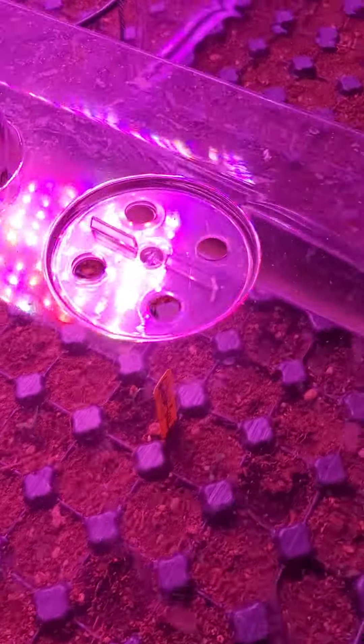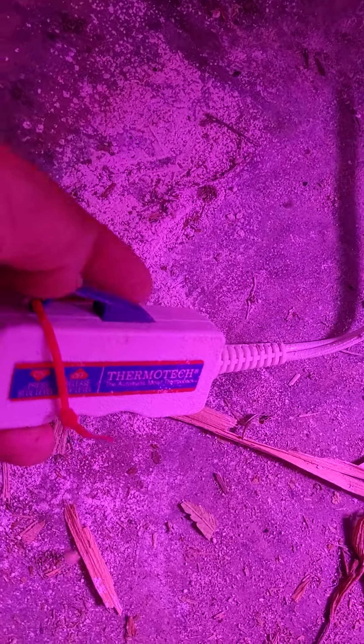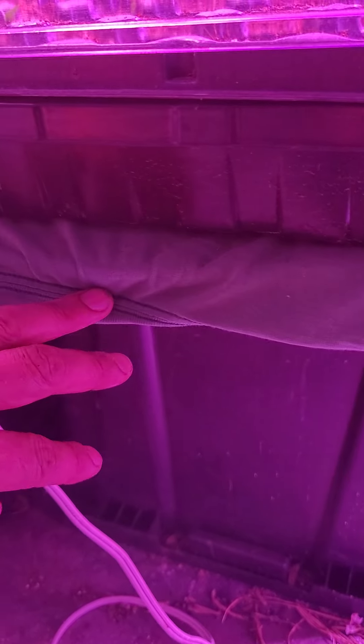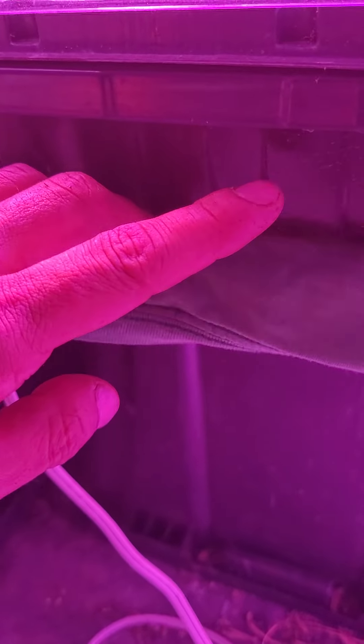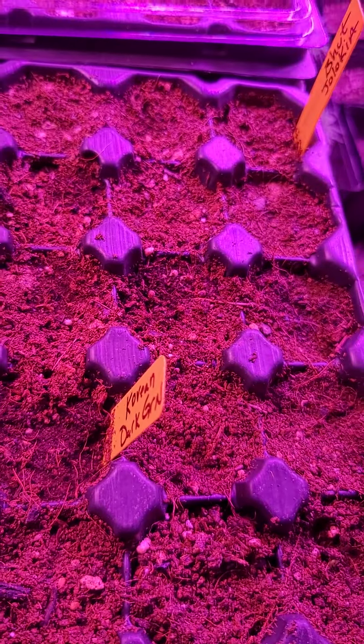So the heating pad — I have one here, it was supposed to be staying on. Very high-tech system set up here — we'll fix that in a second. There's plywood on top of these totes, then a heating pad, and because it does get hot and doesn't turn off, I have a t-shirt and a cloth pot underneath it to act as a barrier. These are the Korean dark green peppers and bhut jolokias — they definitely like the heat.